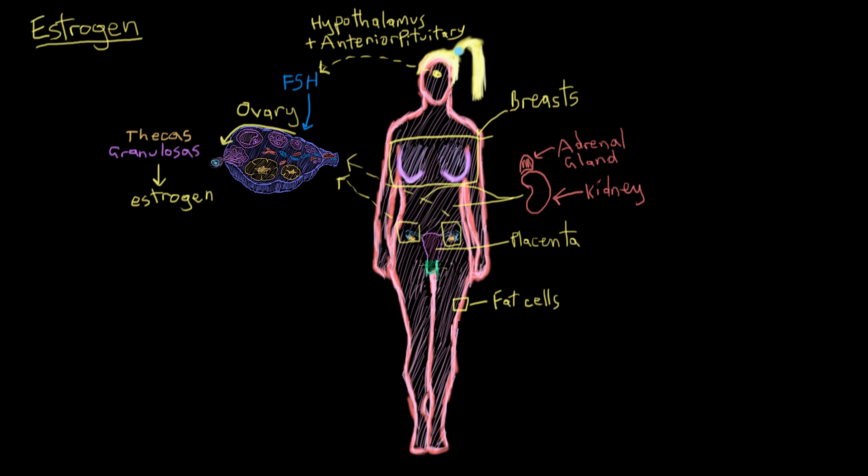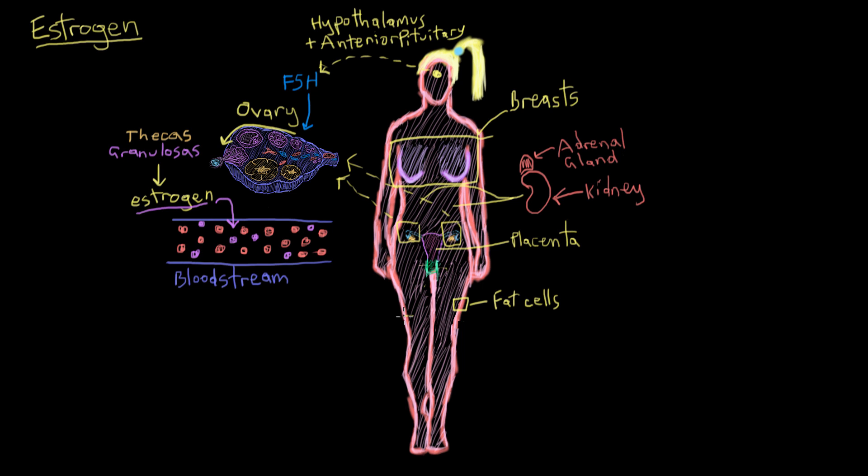Before we talk about what estrogen does from a biological standpoint, let's go over how estrogen actually works. After estrogen is made in the ovaries by granulosa cells, it's transported to other places in the body by the bloodstream. These blood vessels take the estrogen all over the body so it can carry out all of its biological functions. But once it gets to its target, what exactly happens?